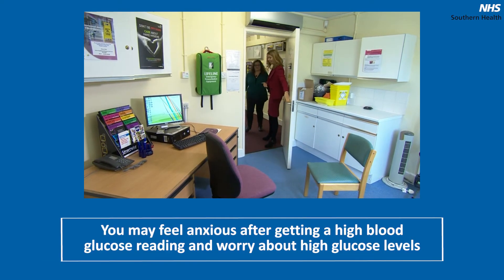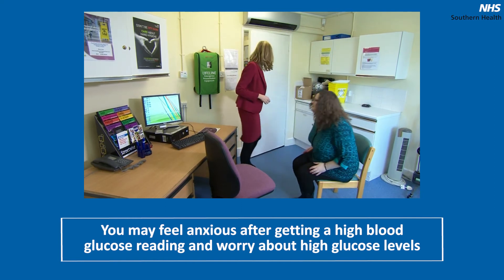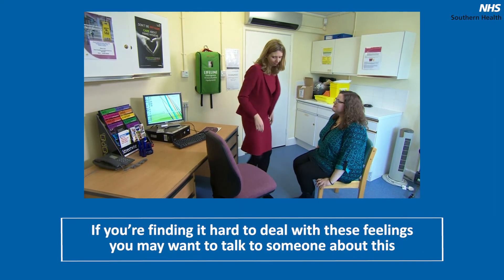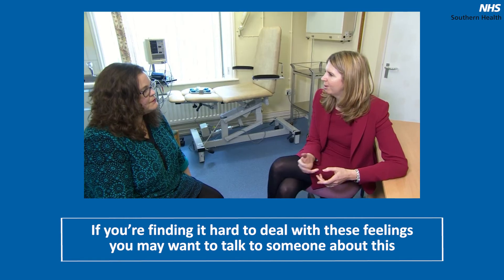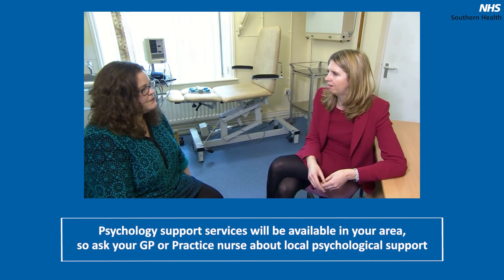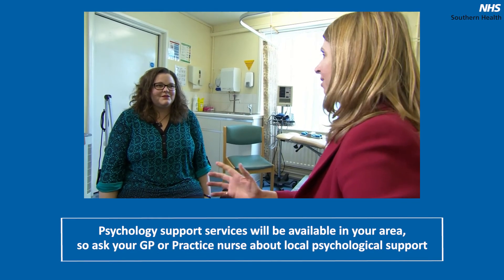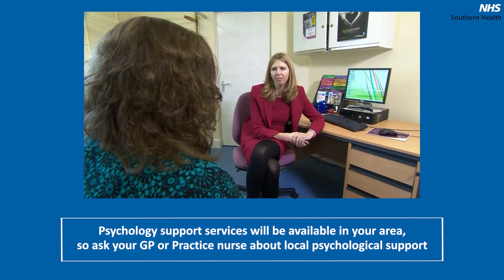If you notice that your blood glucose levels are often high, you may want to contact your diabetes team. They will review your treatment and provide you with advice on how to get your blood glucose levels back within your target range if you do not feel confident to do this yourself. You may feel anxious after getting a high blood glucose reading and worry about high glucose levels. If you are finding it hard to deal with these feelings, you may want to talk to someone about this. Psychology support services will be available in your area, so ask your GP or practice nurse about local psychological support.